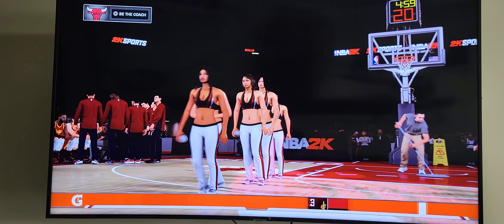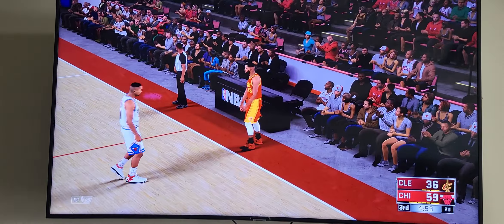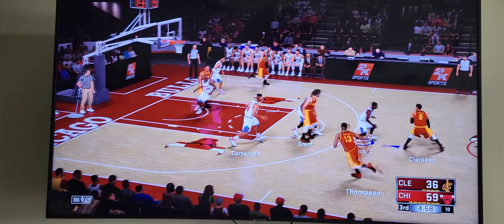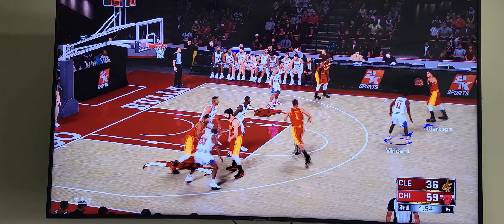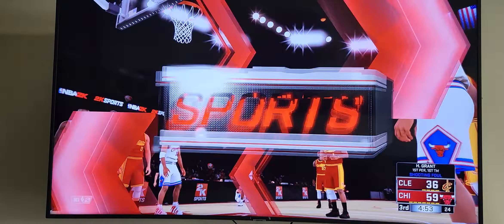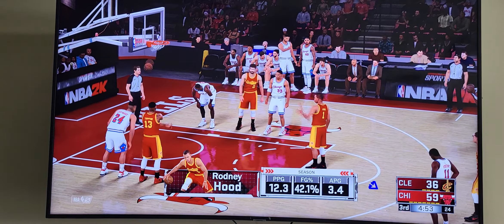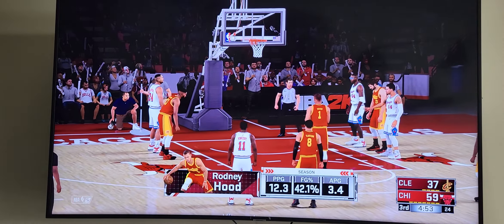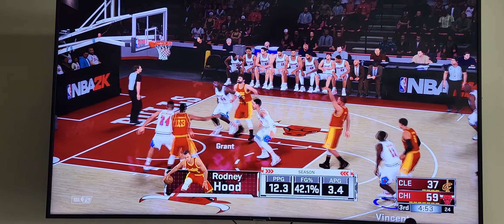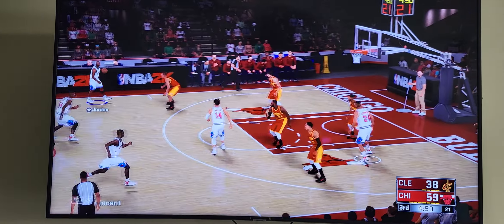It looked like Greg Anthony right there — creating havoc out there just like Greg. The screen from Thompson and a lot of contact on that one, so he'll shoot two here — it goes on Horace Grant. The officials are all over that, clearly a foul. You've got to play without fouling. Green's checked in for the Bulls. Chicago leading by 21.